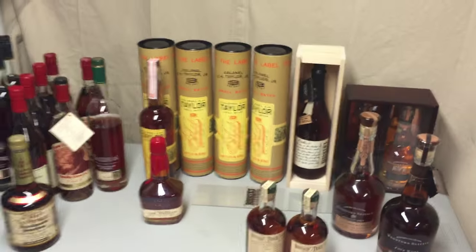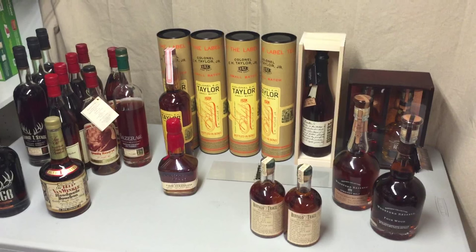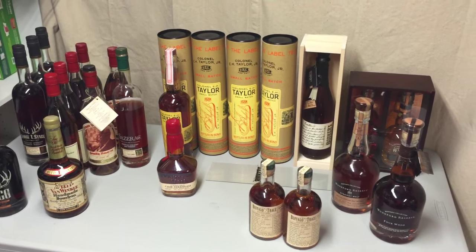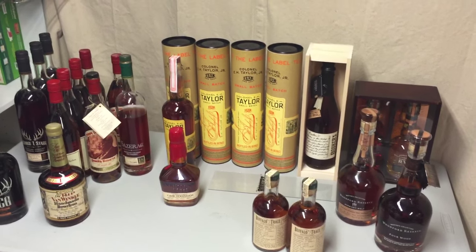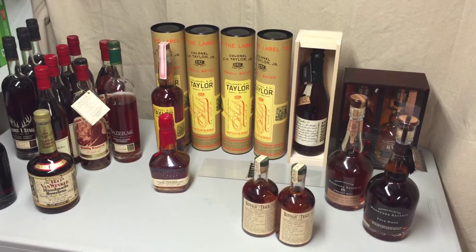Anyway, there's my premium selection of bourbons and whiskeys. I hope to do a second video on just Jack Daniels — I have quite a few different releases from Jack Daniels — and if this video is well received I will certainly do that. Thanks guys, hope you have a great weekend.